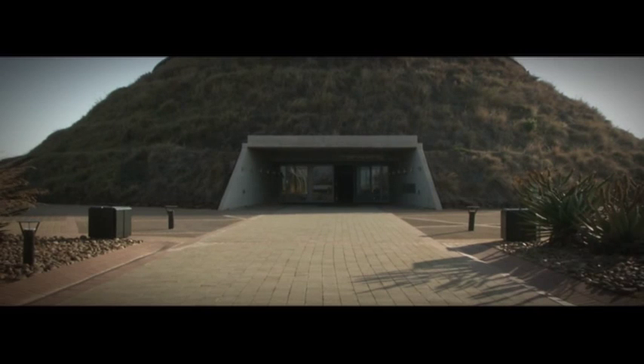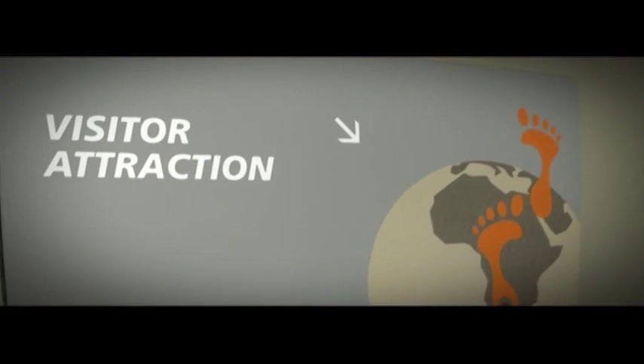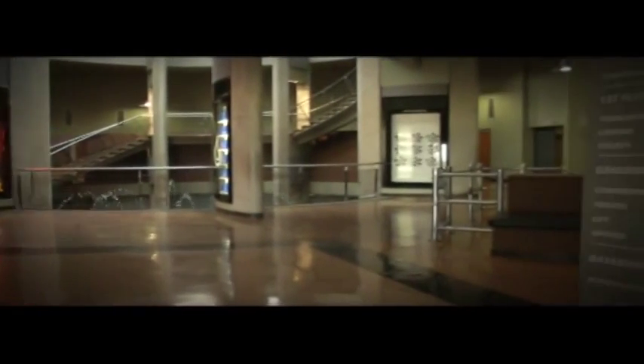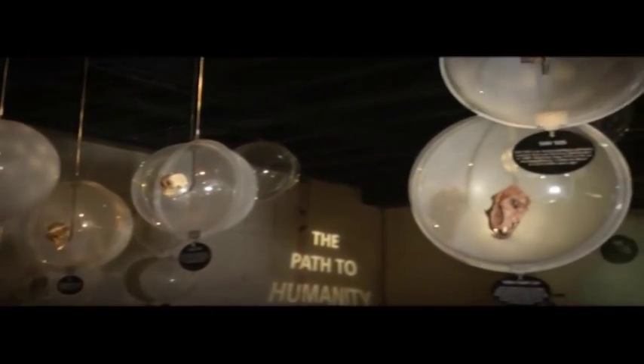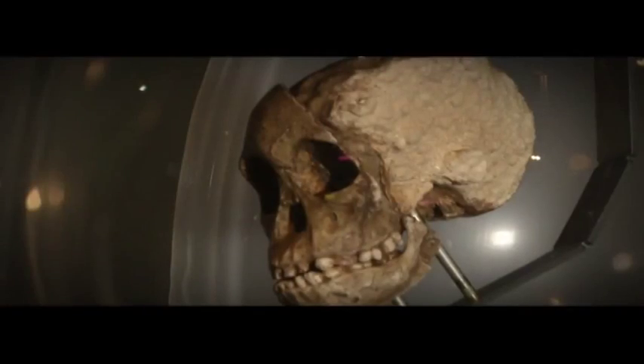Entering the visitor's centre through this mound, which is called the Timulus, you'll have to take a short boat ride to the world-class exhibition that tells the story of human evolution. The boat ride in the dark is designed to make you feel like a palaeontologist going in search of artefacts. At the end of the ride, you will discover a 2,500-metre-squared site that houses fossils, large-scale interactive educational displays, and interesting Stone Age artefacts.